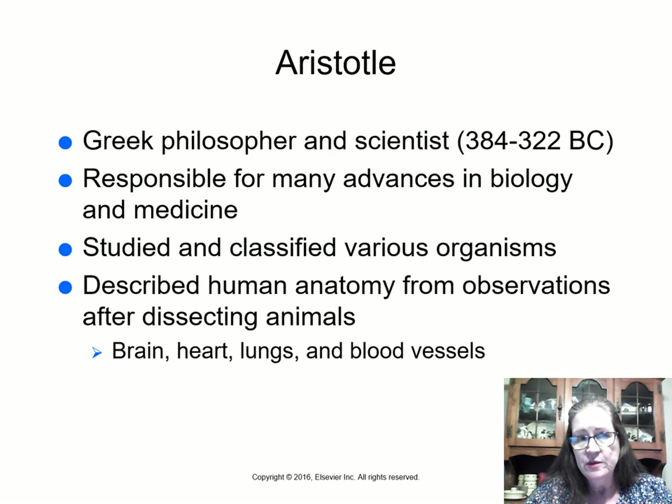They did not dissect people in those days for the most part because it was considered against many religious beliefs. God had created people as his highest creation, and therefore, even after death, you didn't desecrate the body by looking inside it. So they did not perform autopsies or dissection of people.